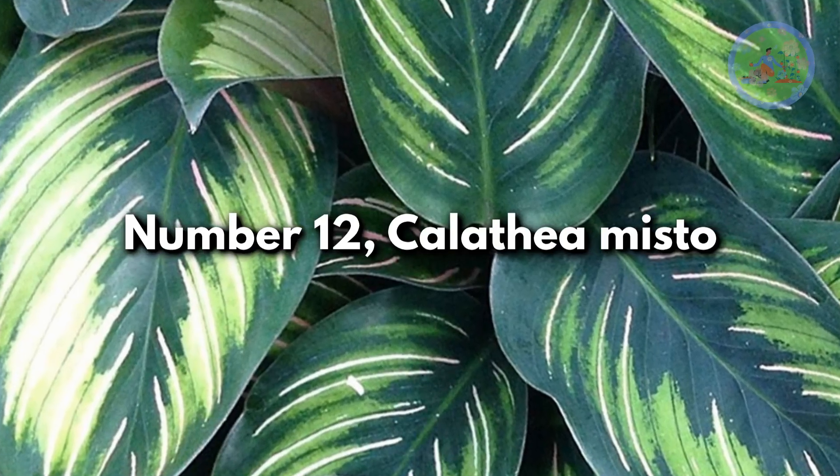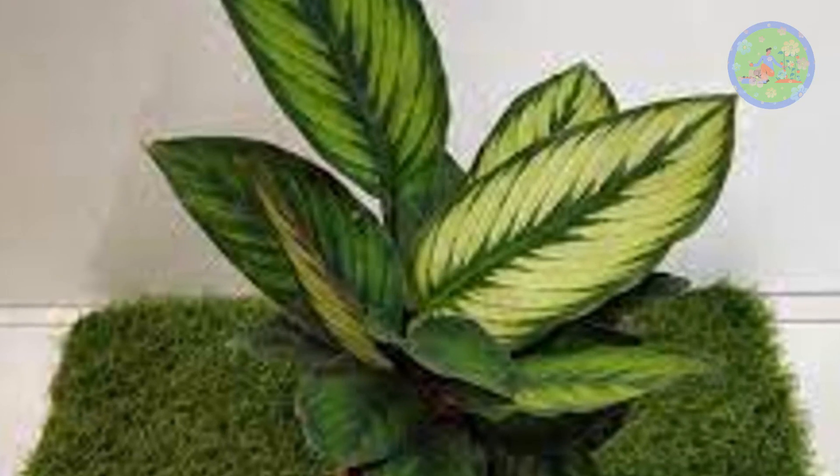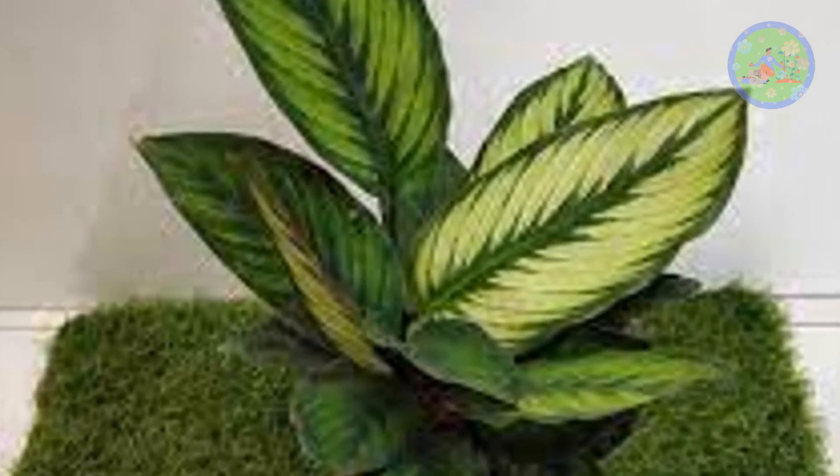Number 13: Calathea Beauty Star. This Calathea has bright green feathering from the center that flows towards the dark green ends of the leaves.